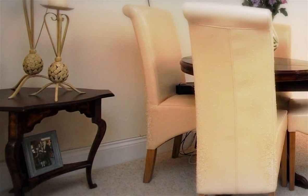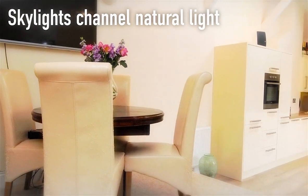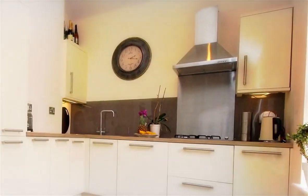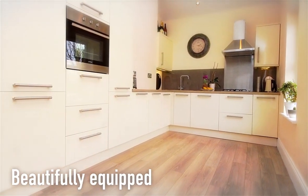Beyond the dining space, the impressive kitchen area has a high vaulted ceiling where skylights channel natural light into the room — a beautifully equipped space with plentiful storage and a host of integrated appliances.